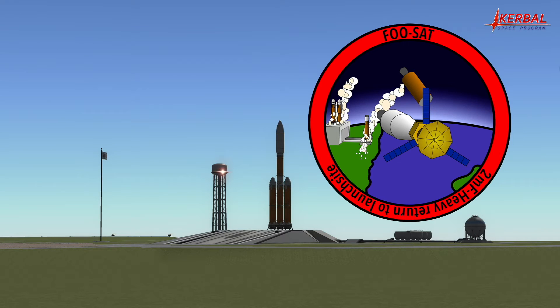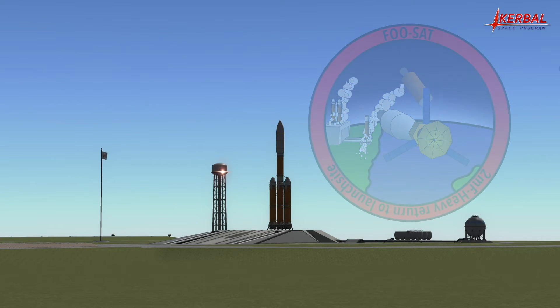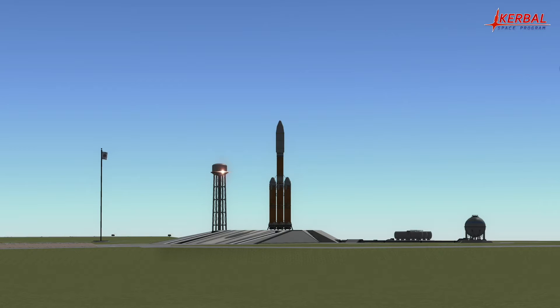T-minus one minute. Welcome again to the launch of FUSAT on 2MF Heavy configuration. At this point all systems are go. FUSAT will provide space services to Kerbin. This is the maiden flight of 2MF. It will attempt to return both its boosters and the core to the KSC. T-minus 30 seconds — still all systems are go.